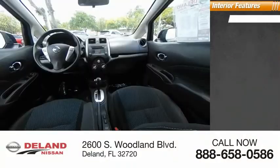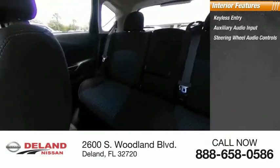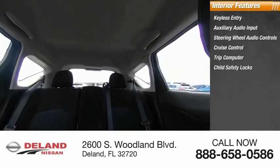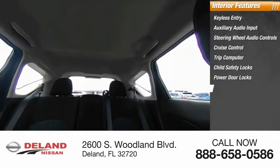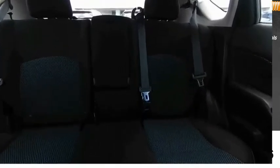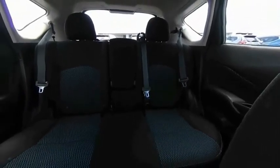Inside you'll find keyless entry, auxiliary audio input, steering wheel audio controls, cruise control, trip computer, child safety locks, power door locks, power windows, power steering, and passenger airbag. If you like it online, you'll love it in your driveway. Take it for a spin today.